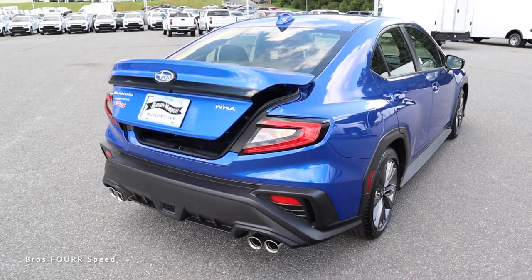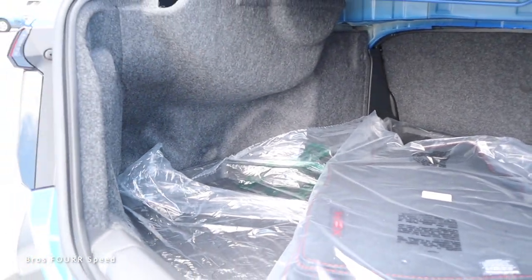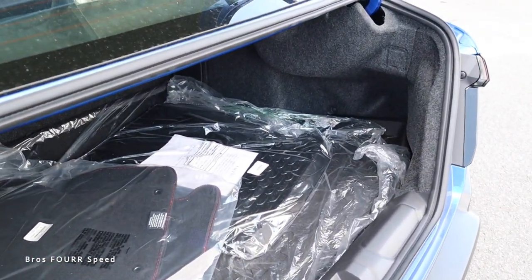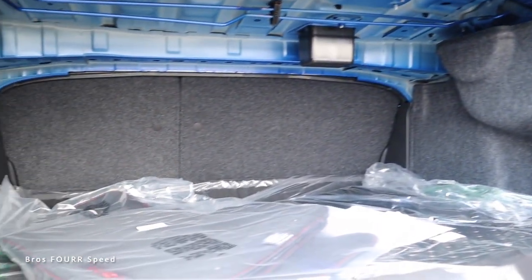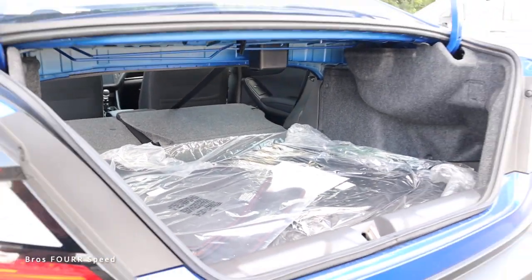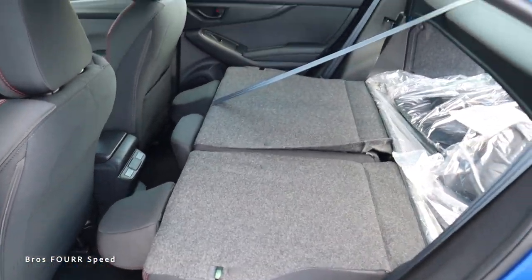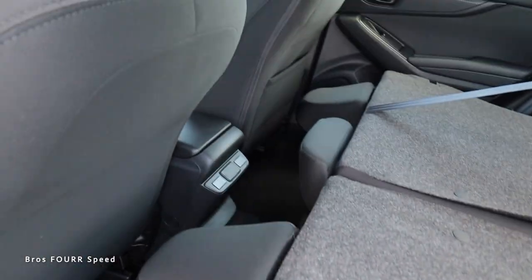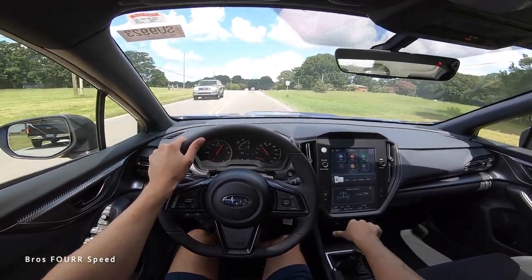The trunk pops automatically with the key fob and opens all the way up. It's a pretty large trunk — very wide with a tall ceiling and low load floor, making it very practical. Folding the rear seats down flat opens up a huge additional storage area, with a large opening into the trunk and still plenty of space upfront.